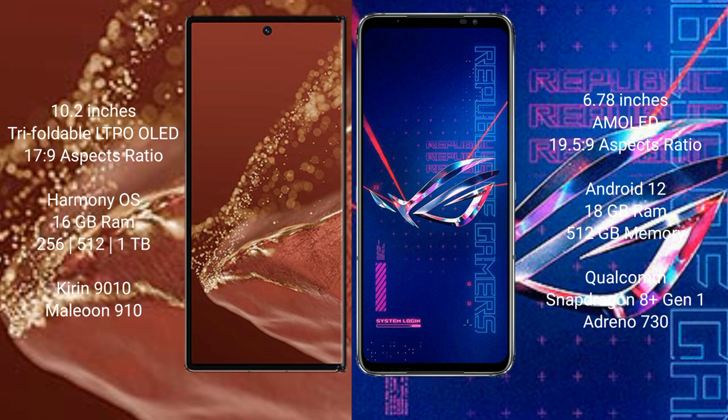Huawei Mate XT Ultimate runs on the HarmonyOS operating system. Asus ROG Phone 6 Pro runs on the Android 12 operating system.